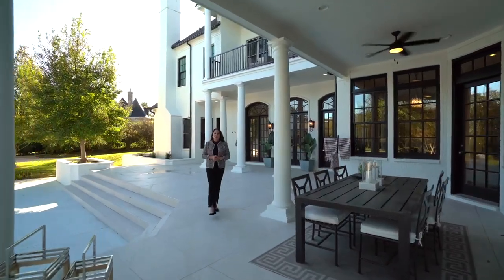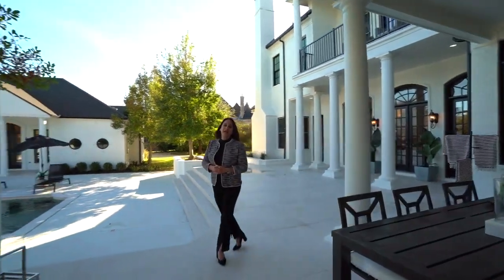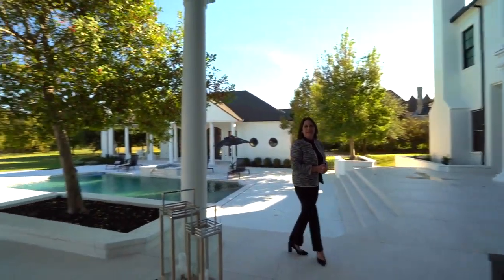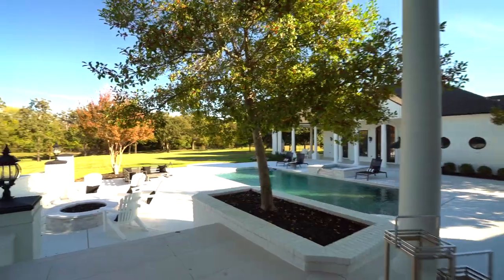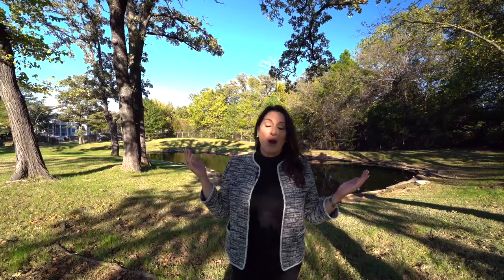This house is built for entertaining not just inside — take a look at this spectacular outdoor space with a fire pit, a fully enclosed sport court, and the tranquility of your own private pond.